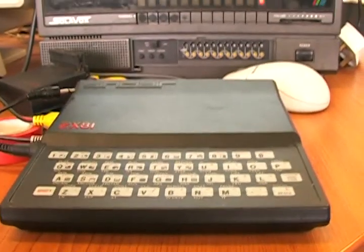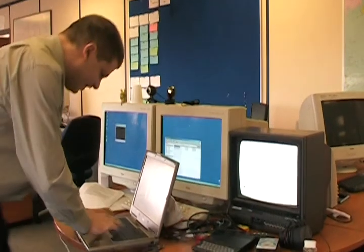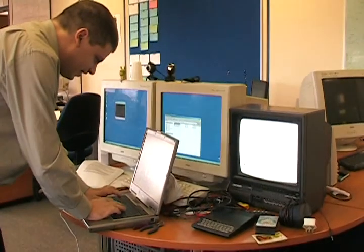At 28 years old, the ZX81 is probably starting to show its age a bit. So we thought we'd drag it into the 21st century, stop using it as a doorstop, and get it to perform that most essential part of modern life: text messaging.